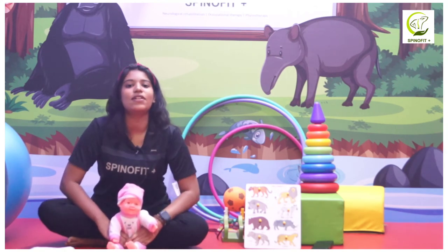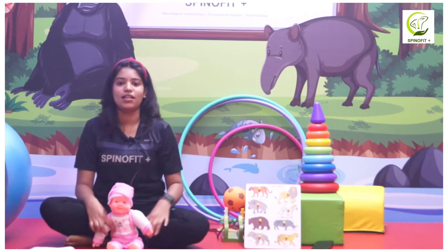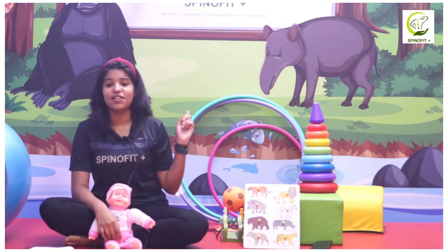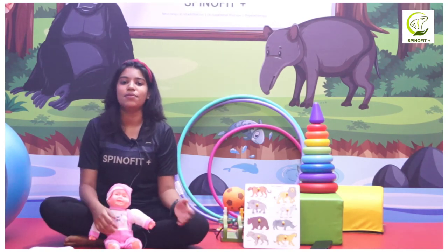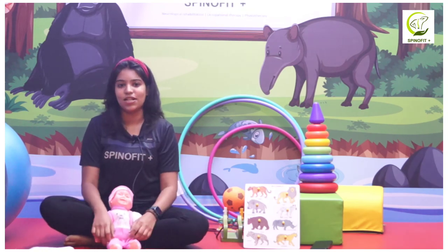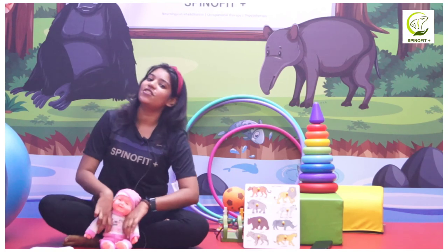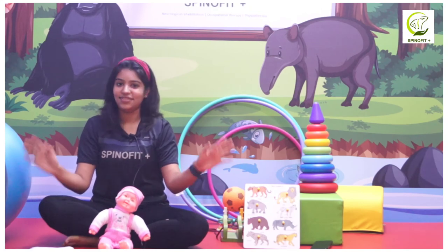When the baby reaches the age of walking and standing, make sure to encourage standing and walking. Use straps and supports for standing. There are various sensory skills you can apply at home — use rings of different colors, pebble boats to differentiate among animals, beads and ropes for sensory stimulation. These are basic home activities you can perform. Support your baby, and for further physiotherapy treatment, visit SpinoFit Plus. Subscribe to the channel — that's all for today, thank you.